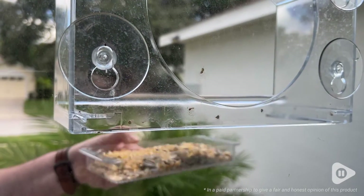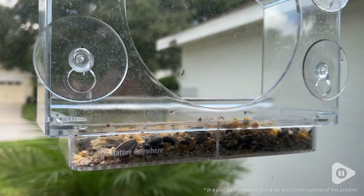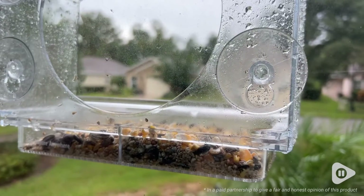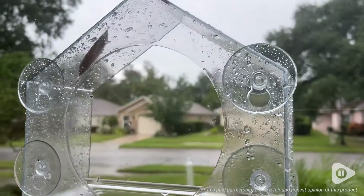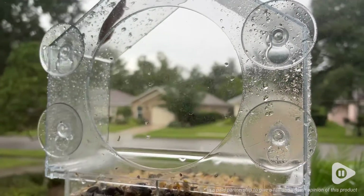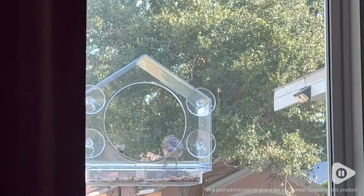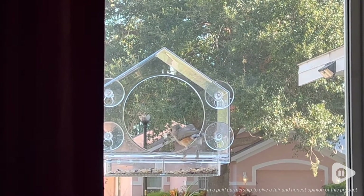You can remove the tray if you need to, or you can just go ahead and refill it through the opening, and obviously it sticks to the window with suction cups. I think this is such a smart design too, because I've noticed that even in inclement weather the birds have a little shelter — a little place where they can stay dry and get their bird seed.